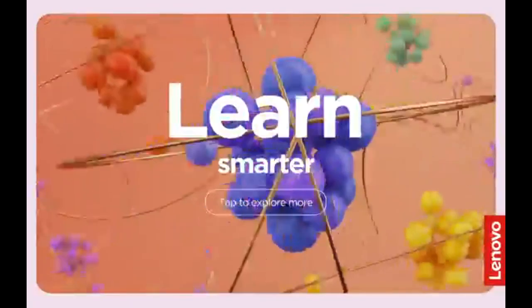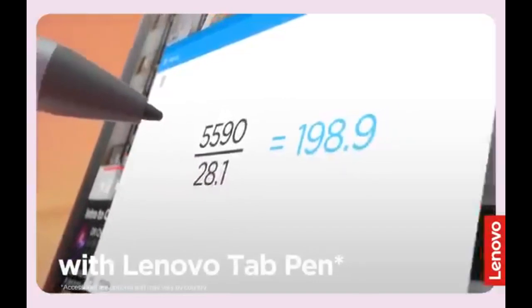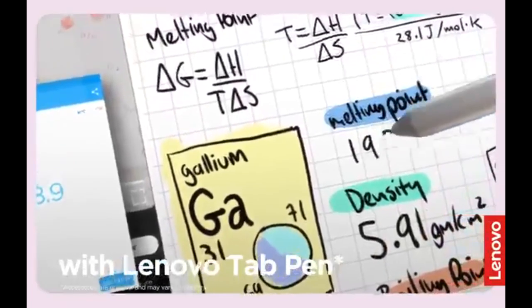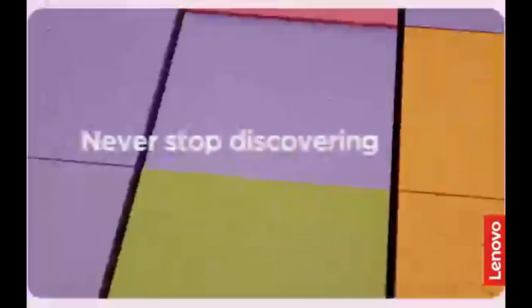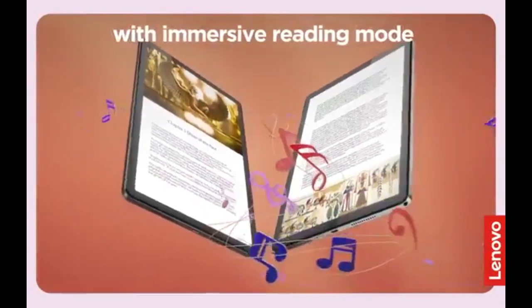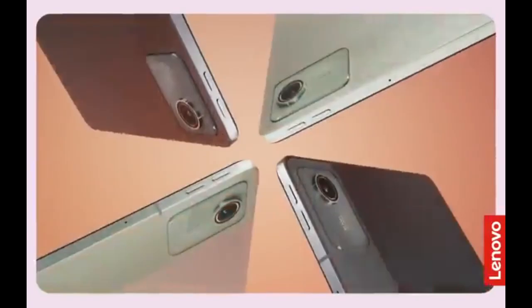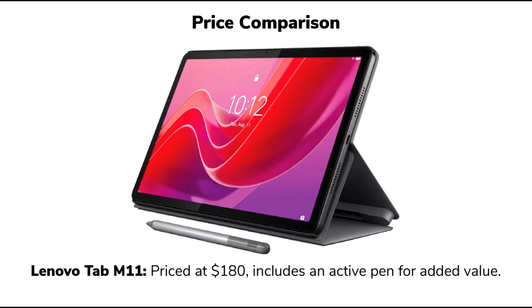Design and build quality: The Lenovo Tab M11 stands out with its premium aluminum body, which sets it apart from many other budget tablets, including models like the Galaxy Tab A9 Plus and Amazon Fire HD 10. It feels solid and sturdy in hand, giving it a quality touch that enhances its overall appeal. At 465 grams and a thickness of 7.15 millimeters, it is light and portable, making it perfect for travel or daily use. The metal construction adds durability and a sleek look, ensuring it remains stylish and robust for on-the-go usage.